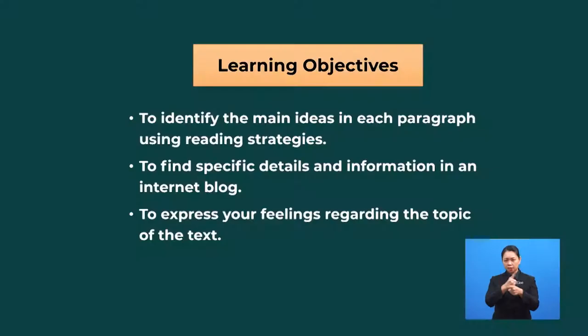Did you get everything correct? Excellent! Now, match the vocabulary with the correct definition. A person who is traveling or visiting a place for pleasure — tourists. Suitcases or bags that you carry when you are traveling — baggage, or some people call it luggage. Look at this to help you find places — with this, you won't get lost. Map? Yes, a map. It can be a paper map or an electronic map that you have on your mobile phone.